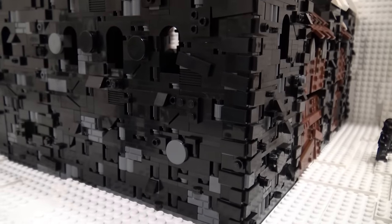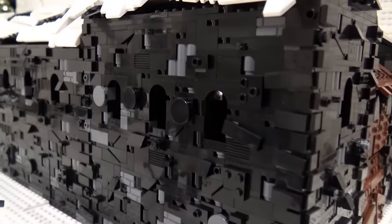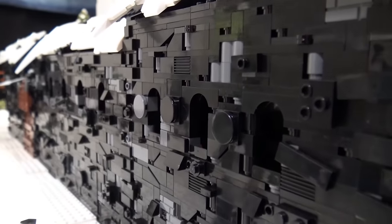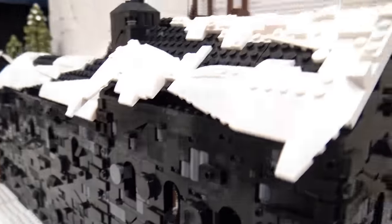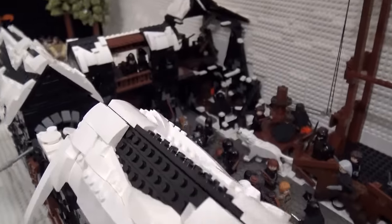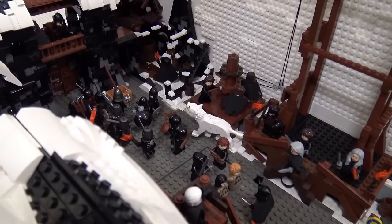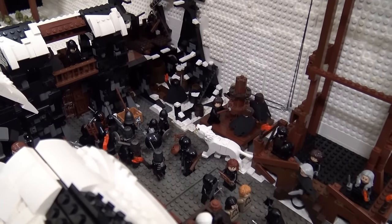In Game of Thrones, the ice wall is the largest man-made structure in the universe. So when we were thinking of building something from Game of Thrones, we thought, why not go big? We'll build the biggest structure in Game of Thrones. Looking around online, we saw a few people had already done the ice wall, but nobody had done it on a big minifigure scale, trying to flesh it out and detail it on this level. So we spent a lot of time talking about scale.